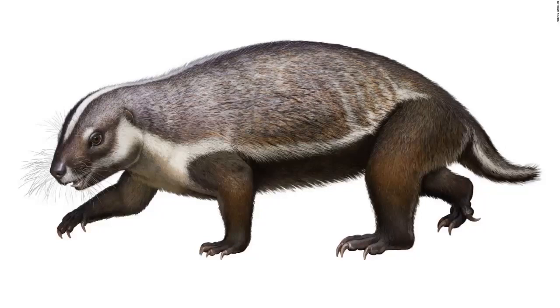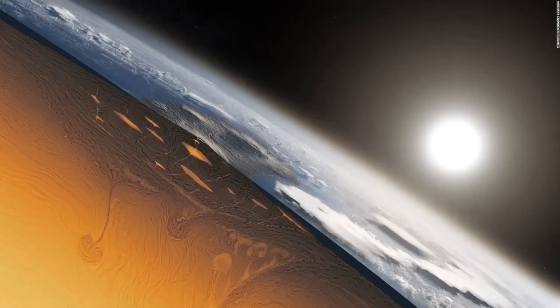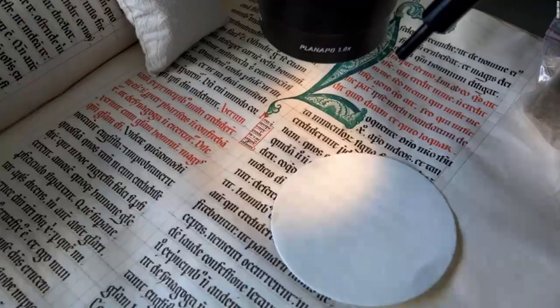This is an artist's illustration of Adalatherium hui, an early mammal that lived on Madagascar 66 million years ago. This is an artist's illustration showing a cross-section of Earth's forming crust approximately 3 to 4 billion years ago. Illuminated medieval manuscripts are full of intricate decorations, illustrations, and colors — including certain colors that can no longer be recreated today.